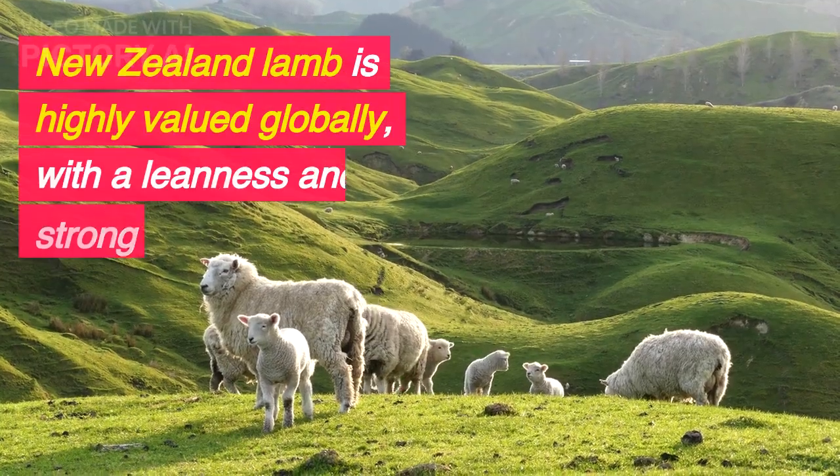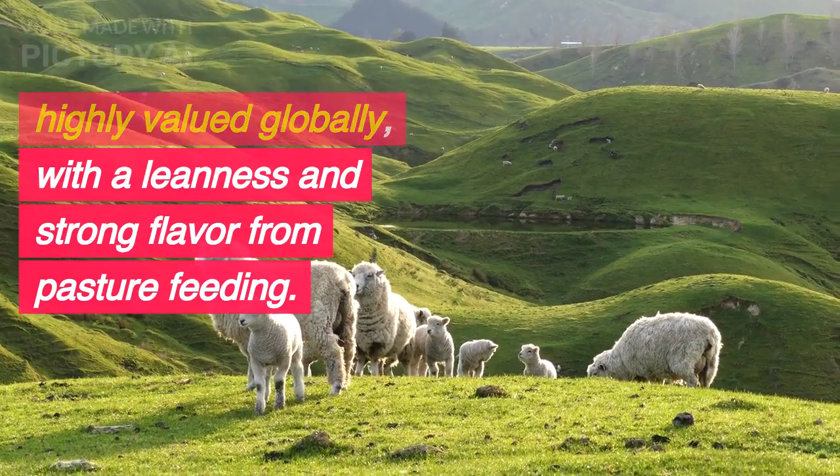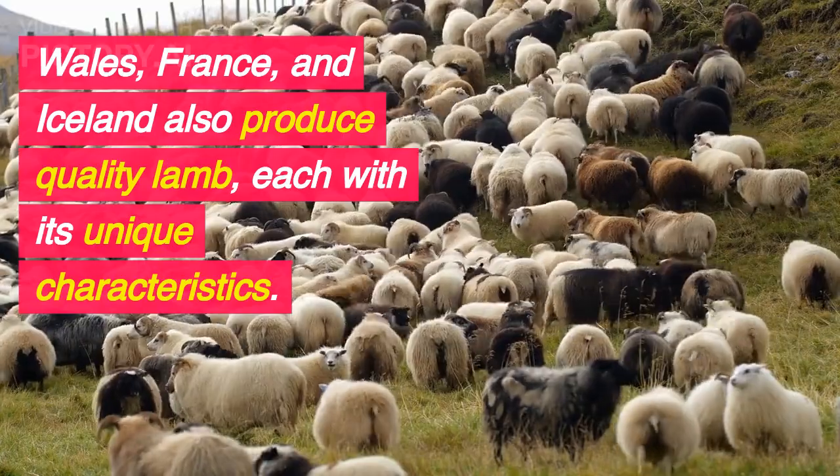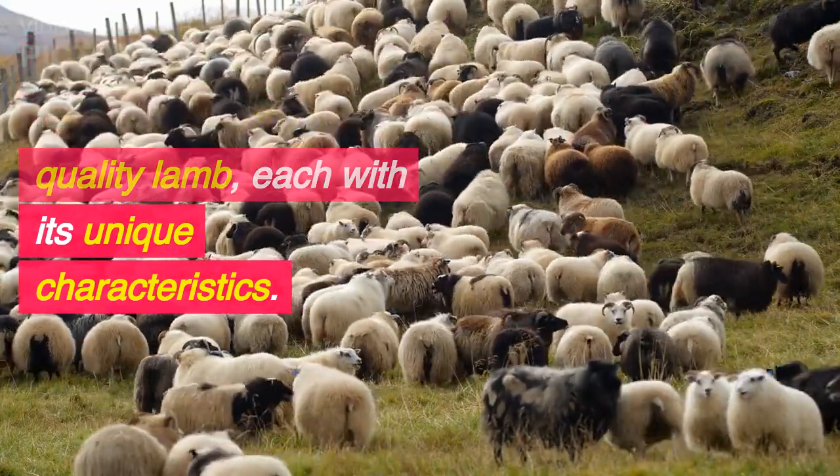New Zealand lamb is highly valued globally, with a leanness and strong flavor from pasture feeding. Wales, France, and Iceland also produce quality lamb, each with its unique characteristics.